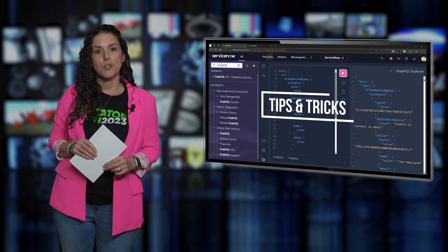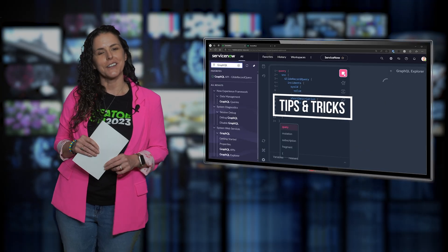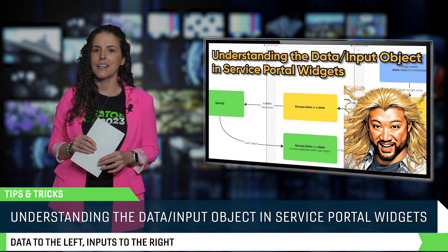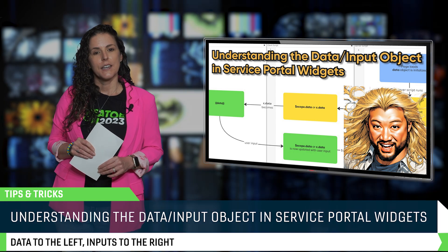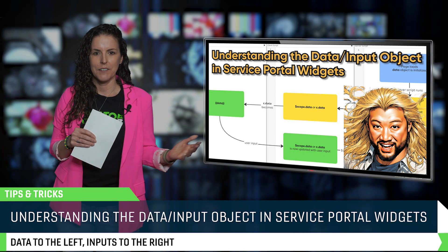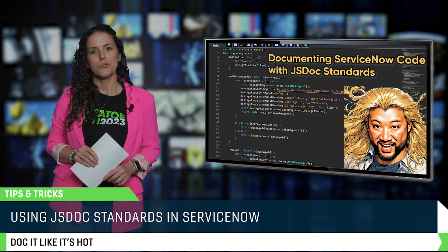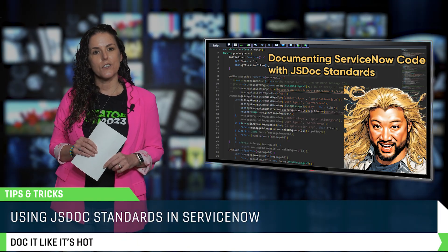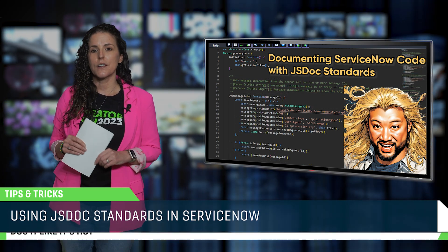This month's Dev Tips are packed with practical tricks to make your day smoother and your code cleaner. Earl Duque explains the connection between client and server scripts inside service portal widgets — if you've ever asked yourself how does that data even get there, this one's for you. Earl's also dropping a two-part tutorial on using JSDoc standards to write maintainable, readable code, and applying it to real ServiceNow script includes.